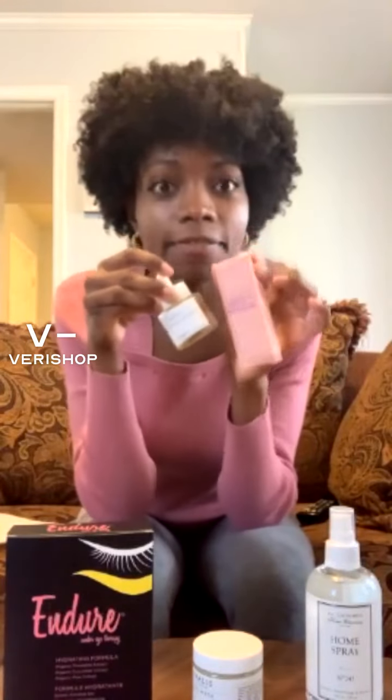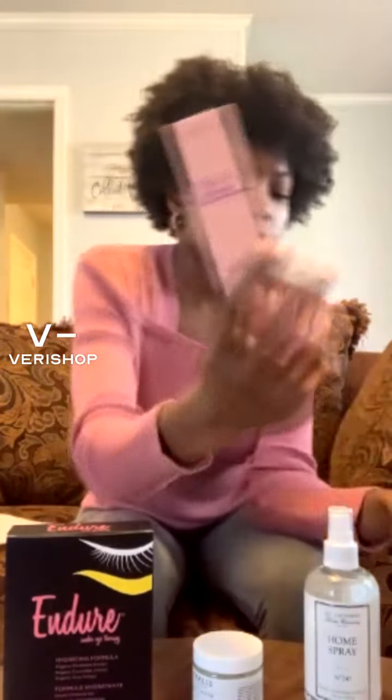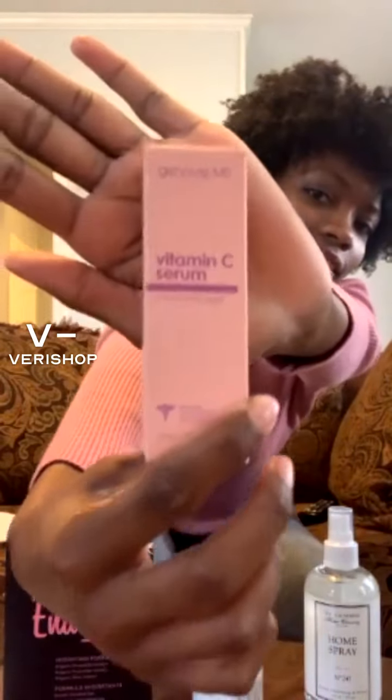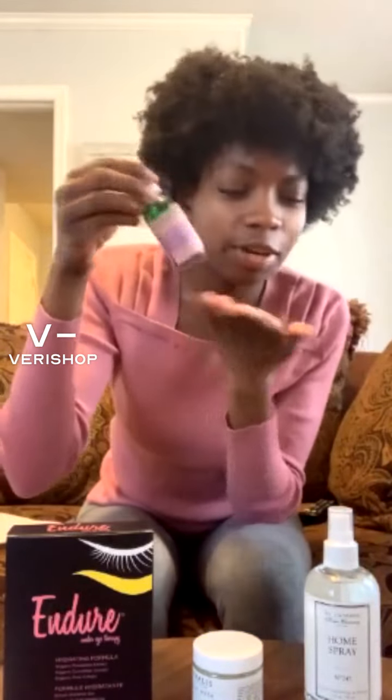So on my skincare routine, updating you about that — I still have been using the products that I showed you in the very beginning and I do like these two products. This is a vitamin C serum with hyaluronic acid from Genevieve MD. It comes in a little container and you have to keep it in a cold and dark environment. It's a regular vitamin C serum with hyaluronic acid. I have sensitive skin and it is good for sensitive skin — it doesn't irritate me at all.